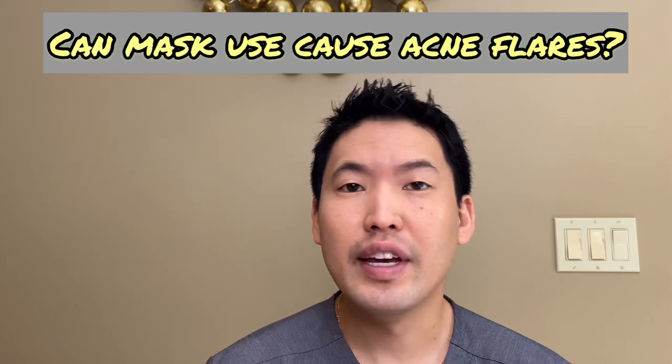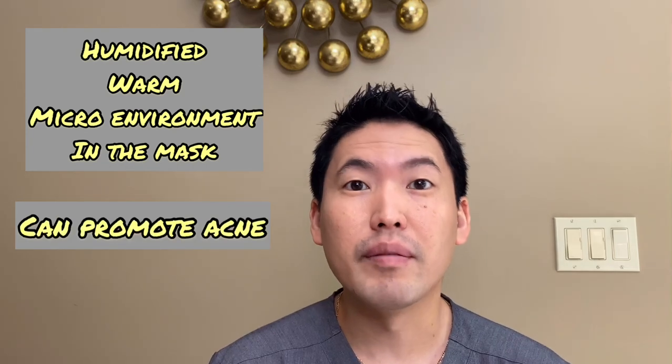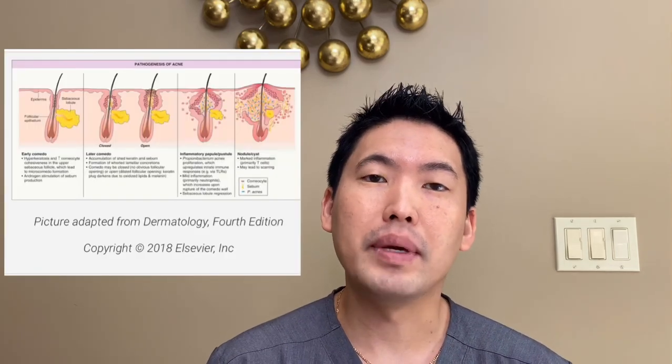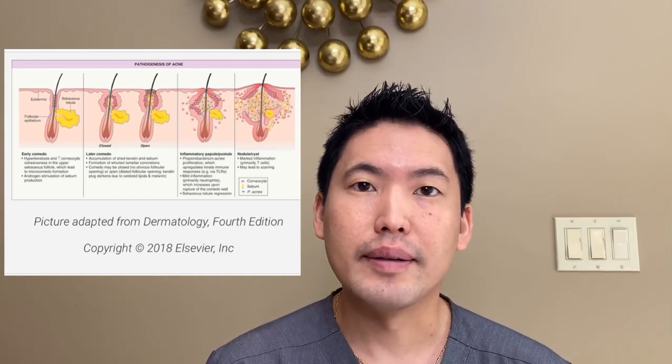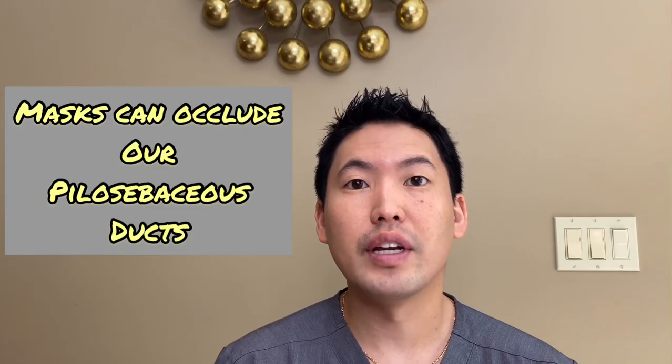So finally, the question: does mask use lead to acne flares? I'm getting this question from both doctors and the general public. If you're noticing that you're getting acne with mask use, you're not alone — it's very common. What's happening is the mask is occluding your pores and introducing bacteria, debris, dirt, and trapped sebum into the pore, causing inflammation. As discussed in a previous video, P. acnes is the bacteria that can cause acne. You're getting all this bacteria trapped in your face, leading to inflammation and then acne.